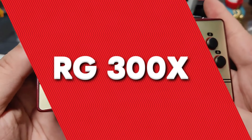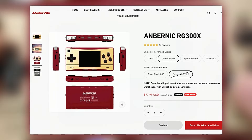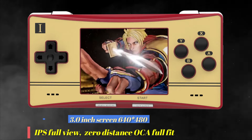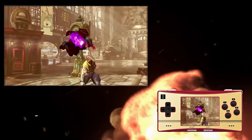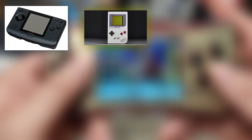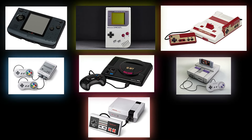RG300X. The Anbernic RG300X is priced at $89.99, which feels quite alright considering its features and capabilities. It can emulate a variety of classic consoles, including the PlayStation 1, although it struggles with PlayStation 1 titles. It handles systems like CPS, Neo Geo, Game Boy, Famicom, Super Famicom, Sega, SNES, and NES quite well. However, don't expect it to run more advanced systems like the Dreamcast or DS. Some of the best games include Space Invaders, Asteroids, Battlezone, Missile Command, Pac-Man, Centipede, Defender, Donkey Kong, Frogger, and Galaga.